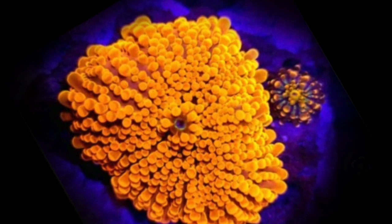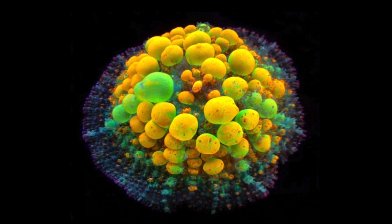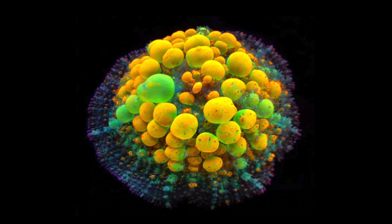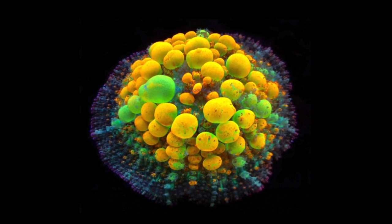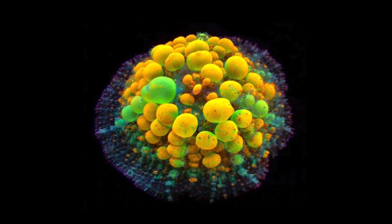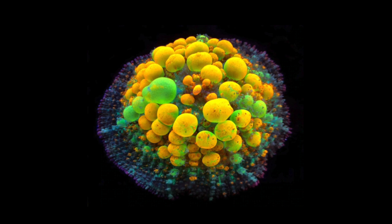Coming in at the number 2 spot is the OG Bounce. Hands down one of the most beautiful mushrooms — even though it has bubbles on it. Back in my day in reef keeping we used to cut off the bounces, but there were definitely no bounces that looked like this guy. This is one of the most stunning mushrooms in the hobby and they come with a heavy price tag. You can expect to pay anywhere from $500 to several thousand dollars for an OG Bounce, depending on size and coloration.